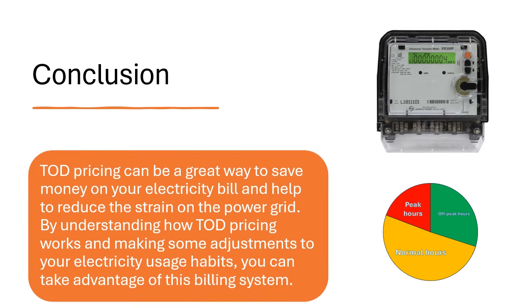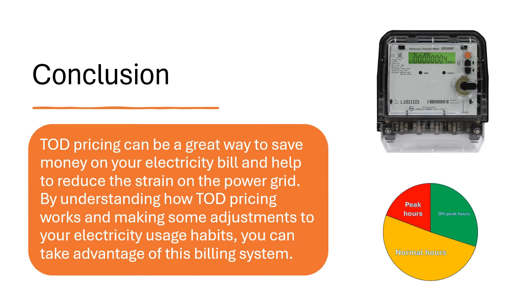Conclusion. ToD pricing can be a great way to save money on your electricity bill and help to reduce the strain on the power grid. By understanding how ToD pricing works and making some adjustments to your electricity usage habits, you can take advantage of this billing system.